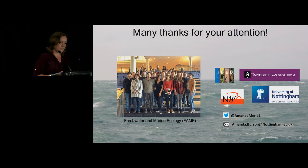I want to give thanks to the group in which I did my research, and also thanks to the University of Nottingham for letting me come give this presentation, even though I didn't do the research there. And here is my contact information. Thank you.